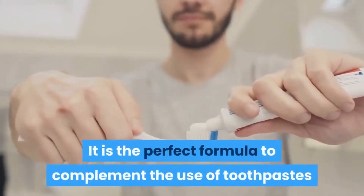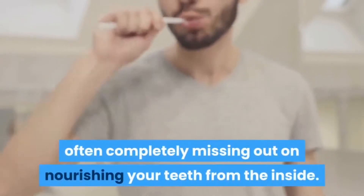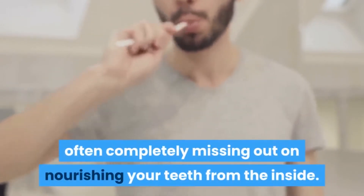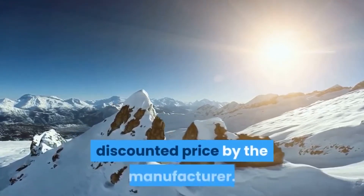It is the perfect formula to complement the use of toothpastes, which only clean the outside of your teeth thoroughly, often completely missing out on nourishing your teeth from the inside. To top it all off, it is up for sale at a limited time discounted price by the manufacturer.